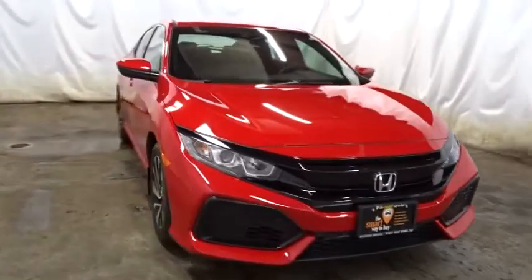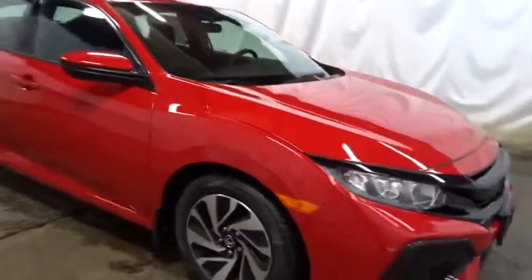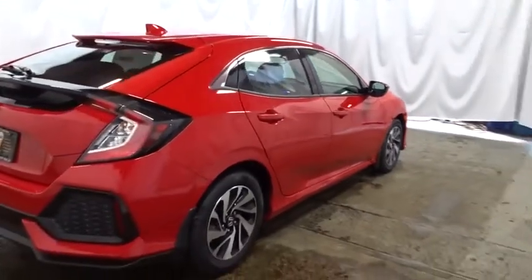Here are some of this vehicle's great options: keyless entry, backup camera, Bluetooth, front wheel drive, clock, trip computer, tachometer, outside temperature gauge, day and night rear view mirror.